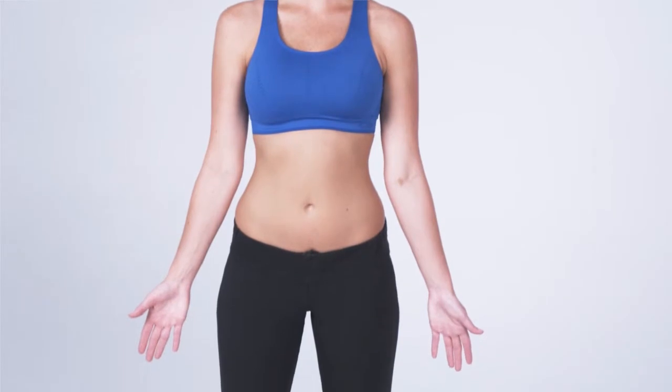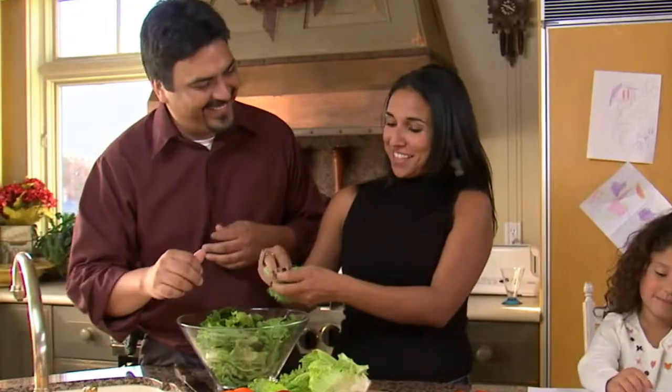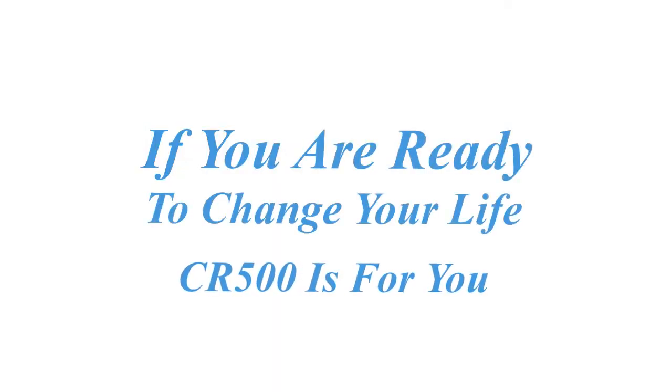All these things make for the perfect system that will give you fast results, reshape your body, and allow you to enjoy long-term success. If you're ready to change your life, CR500 is definitely for you.